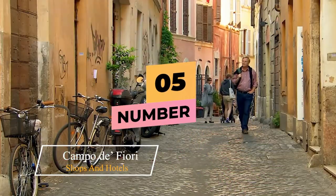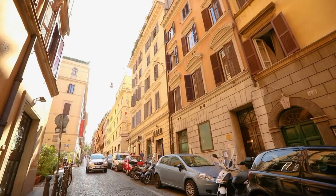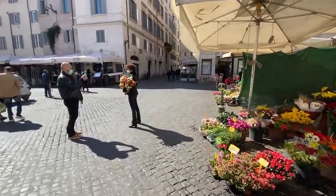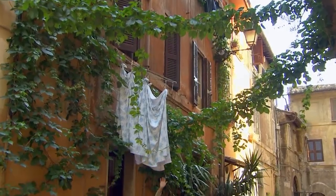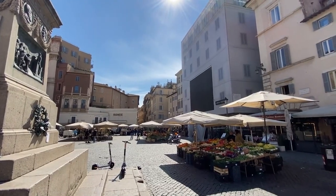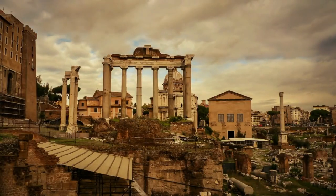Number 5: Campo de' Fiori. Campo de' Fiori is a rectangular square south of Piazza Navona that serves as a marketplace during the day and a nightspot for college students and tourists. The name, which means 'field of flowers,' was given to the area in the Middle Ages when it was just a meadow. Today the market is a bustling place, especially during the daily vegetable market every morning except Sundays. The square is surrounded by cafes and restaurants, making it a good place to eat after a day of shopping or simply to pass the time.